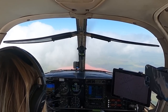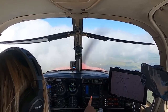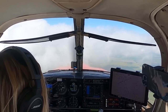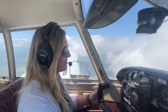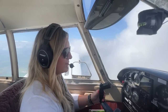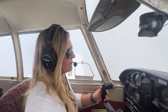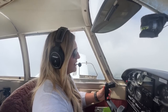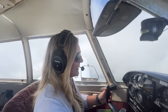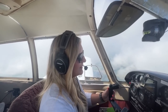Yeah, these clouds are lower than they looked. Always love getting some IMC time in. Just switched my tank, so that's looking good. All gauges are still in the green, RPMs are looking good. Airspeed got a little fast, so I'll pull a little bit more back — trying to stay at that rough air maneuvering speed, which is 129 miles per hour.